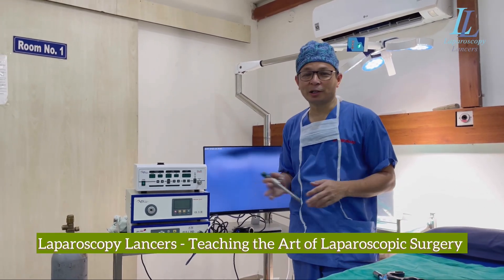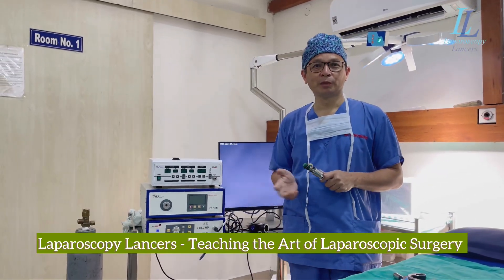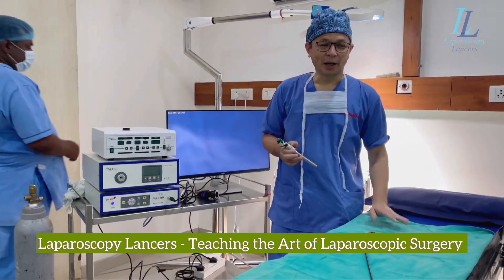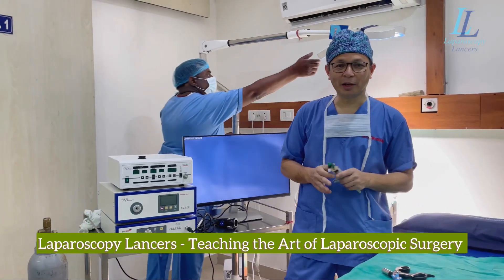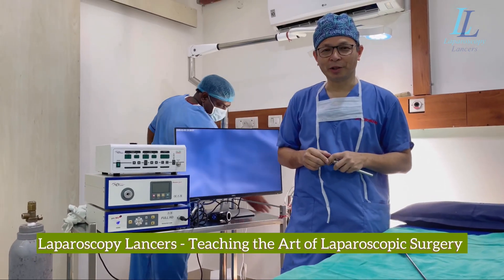Then we start the surgery. It's a small setup, but that is enough for laparoscopic cholecystectomy. We even do total laparoscopic cholecystectomies in such settings. The anesthetics that we have are very competent, and the surgery time for a gallbladder is normally not more than 10 to 15 minutes.